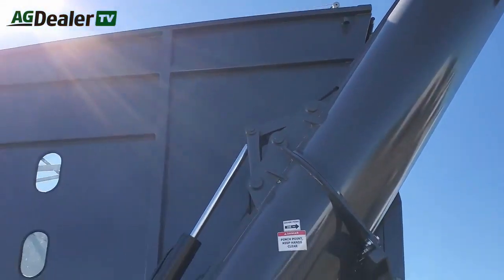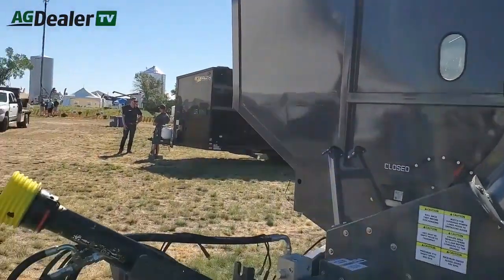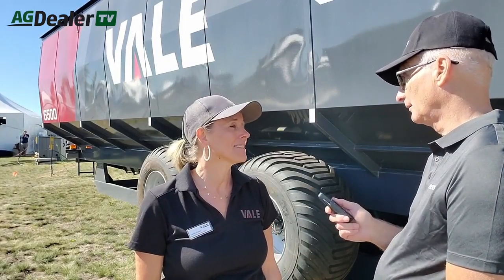This is available now through dealers — we have a vast dealer network and this is our third harvest. Third year in Canada. The model is called the Grain Giant 6,500.